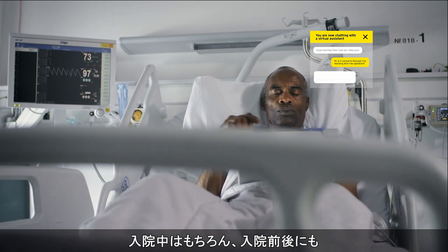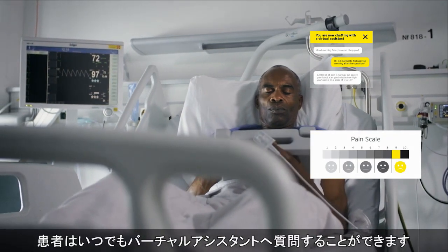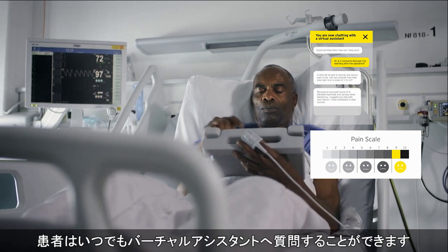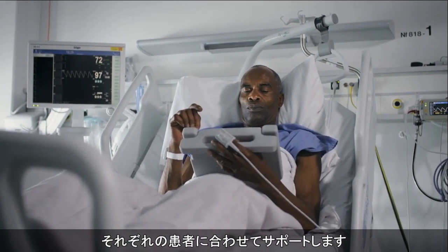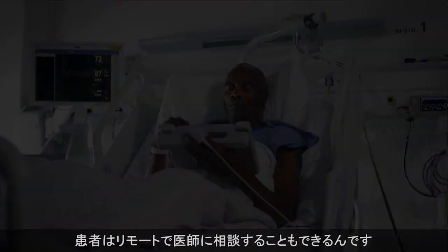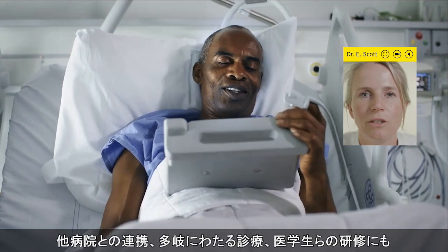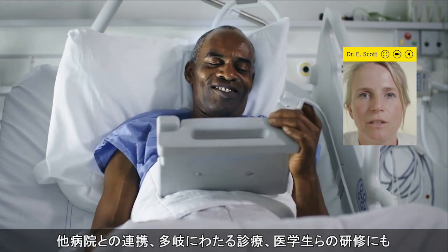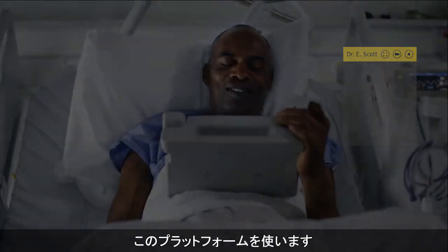During his hospital stay, but also before and after hospitalization, my patient can ask questions to our virtual assistant anytime. Our virtual assistant keeps learning and provides him with tailor-made content. My patient can also request a remote consult with me. We use the same platform for collaboration with other facilities, multidisciplinary consultations, and training of medical students and residents.